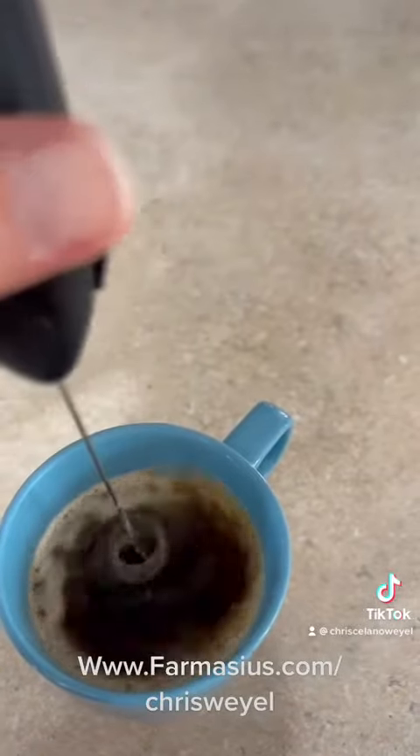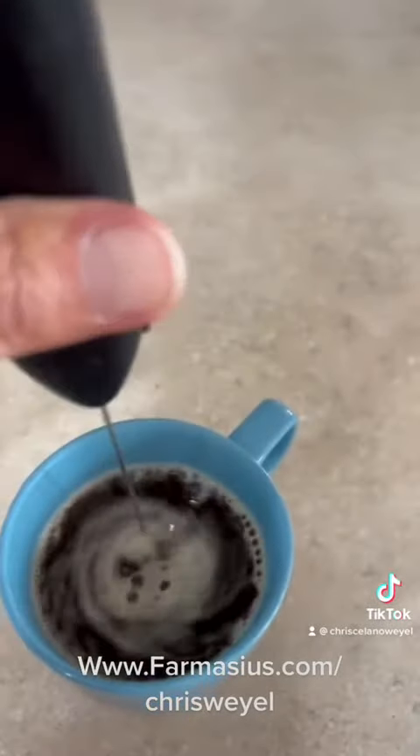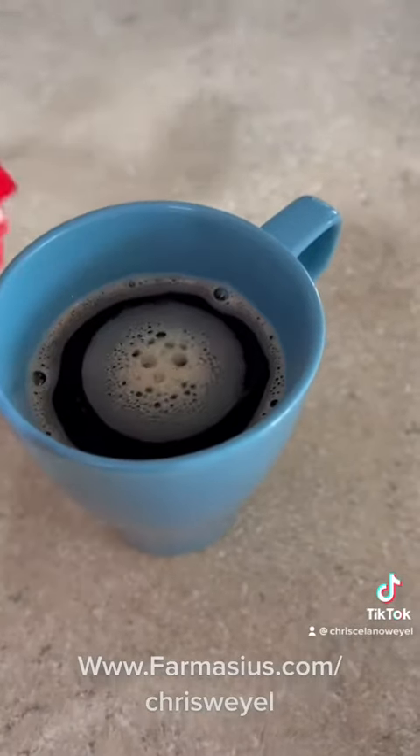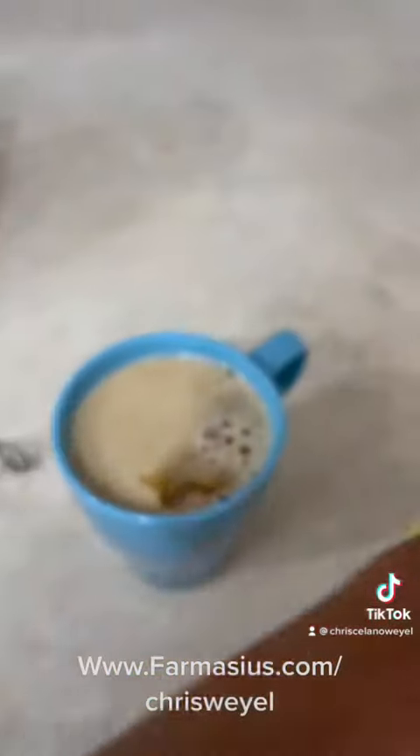This supports gut health, supports weight control with the inulin and high fiber ingredients that controls hunger. Add some creamer — whoa, too much.